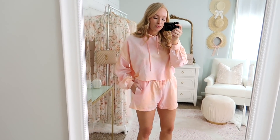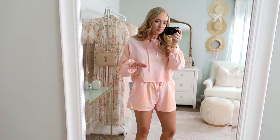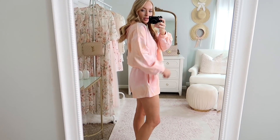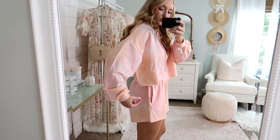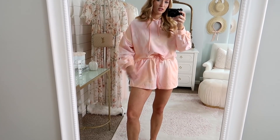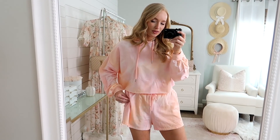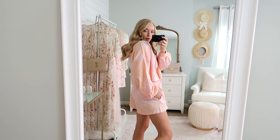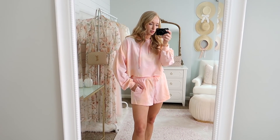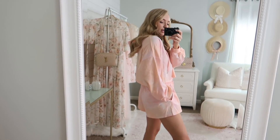I did size up to a medium. Definitely glad I did just to have a little extra length. It is a cropped and flowy fit. You don't really need to tuck it or anything unless you want to — just a comfy, flowy little set to wear around the house. I definitely think I'm going to pack this for a little getaway because it'd just be cute to wear when we're hanging out.